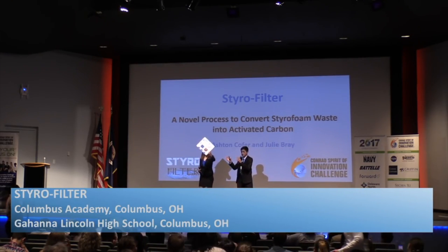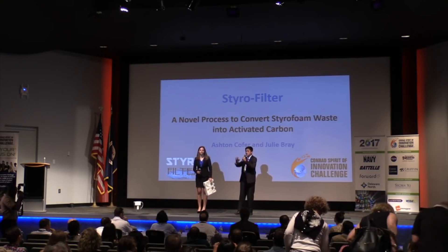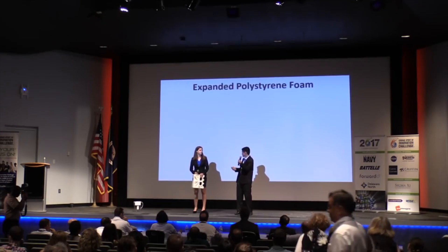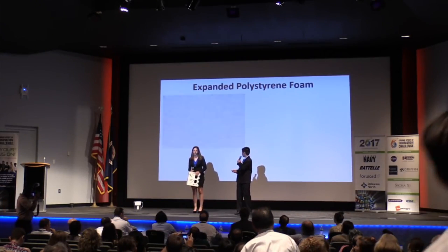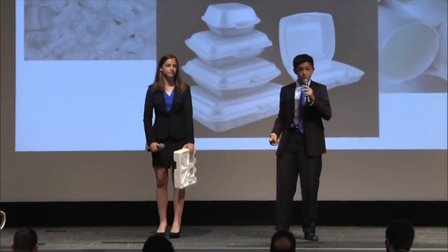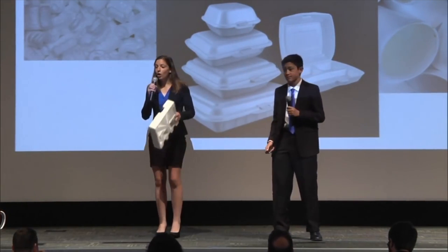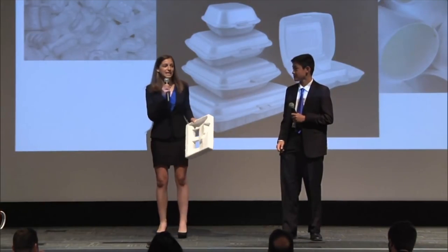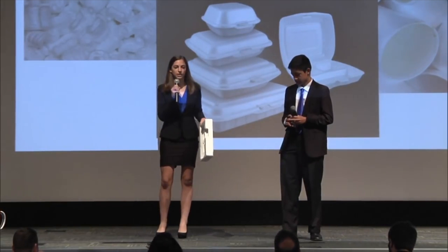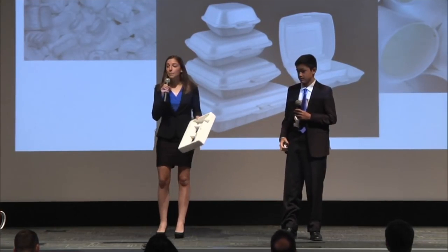This is expanded polystyrene foam, commonly known as styrofoam. It's used everywhere, from packing peanuts to styrofoam cups to takeout containers. Polystyrene is used all over the world because it is an affordable and extremely versatile material. Unfortunately, polystyrene is considered a non-renewable resource because it is neither feasible nor viable to recycle. In fact, polystyrene waste fills up a staggering 25% of landfills.